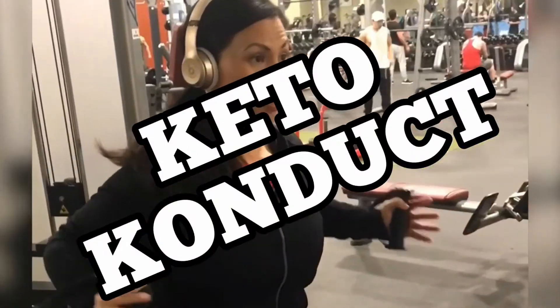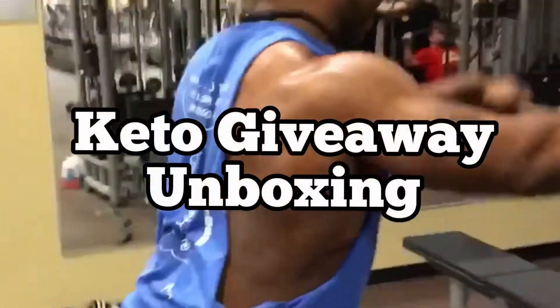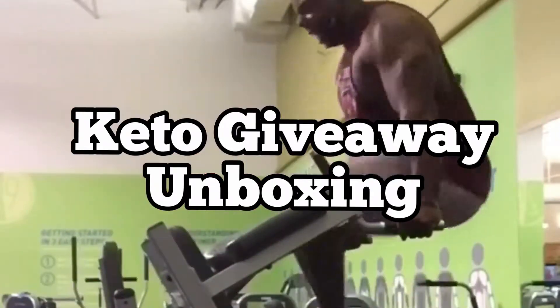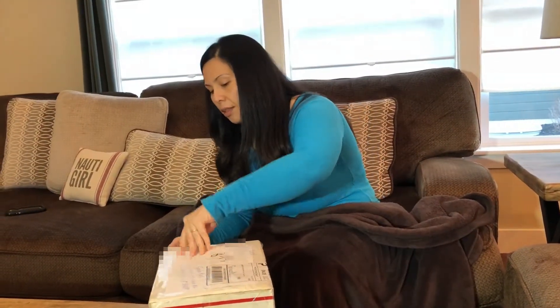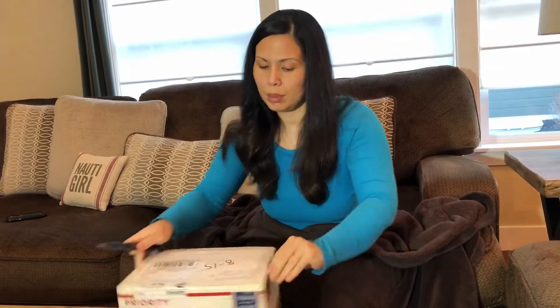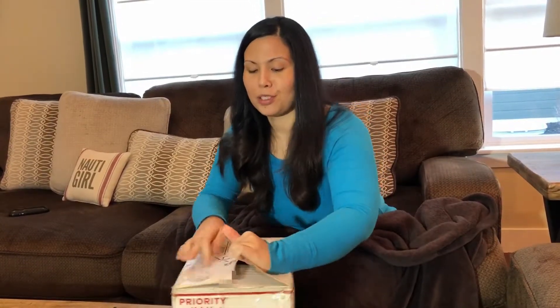There's some things in here I can't wait to try. Here's the box that we won from the giveaway. This is a giveaway that Keto Inspired did — keto underscore inspired.